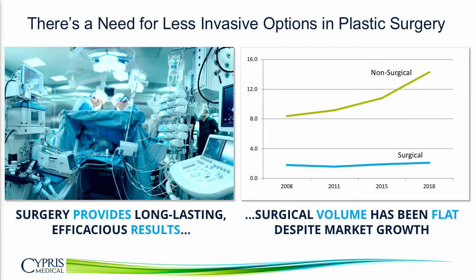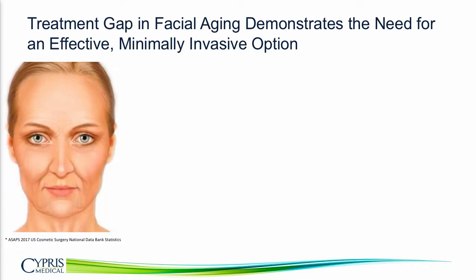Needle drivers, elevators, retractors, and scalpels. Cypress Medical has spent the last four and a half years developing a technology that will change that. Our early work has been focused on addressing the unmet need in the facial aging market.